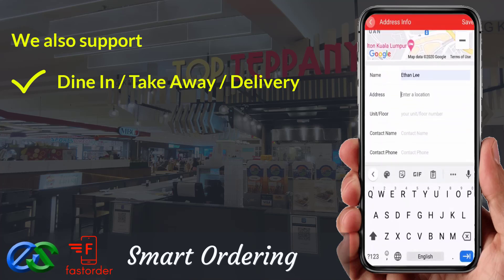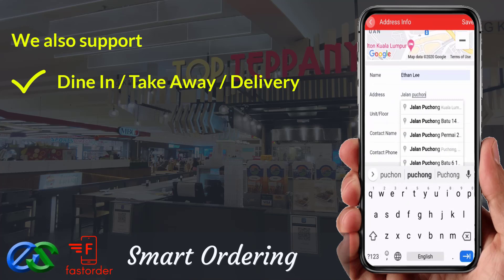Delivery order is ready to integrate with third-party delivery company LaLaMove at the moment.